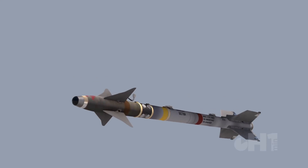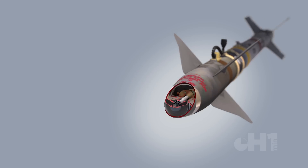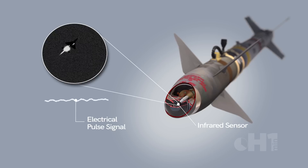The seeker is a clever piece of electro-optical engineering. It starts with the pilot aiming the seeker of the missile in the sightline of the target. The thermal signature of the target registers on the infrared sensor and provides an audible tone.